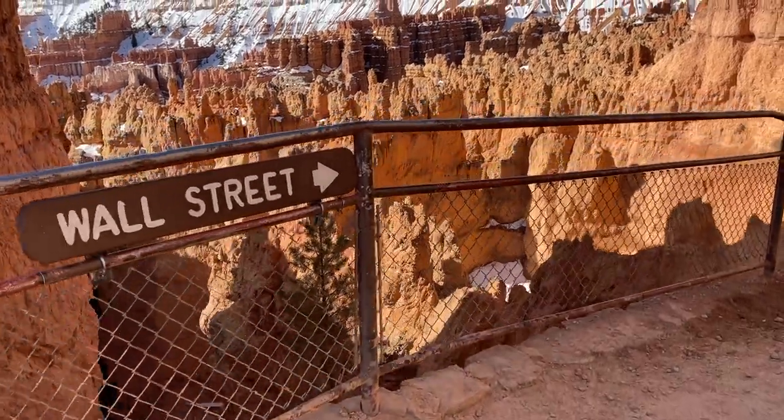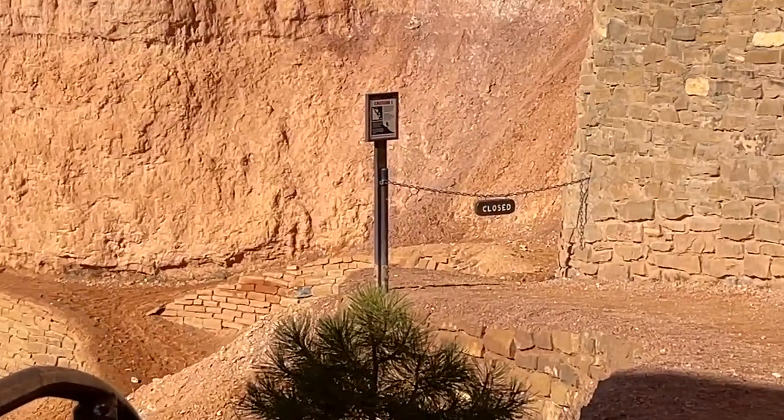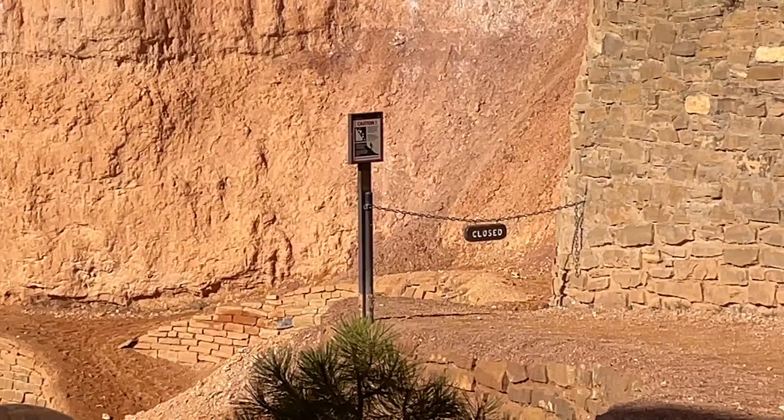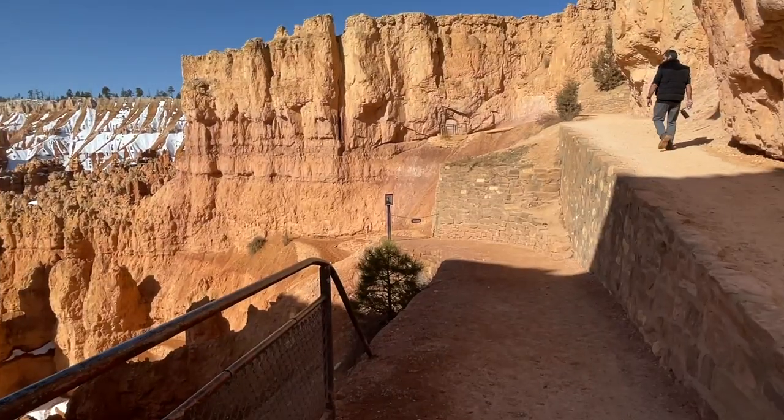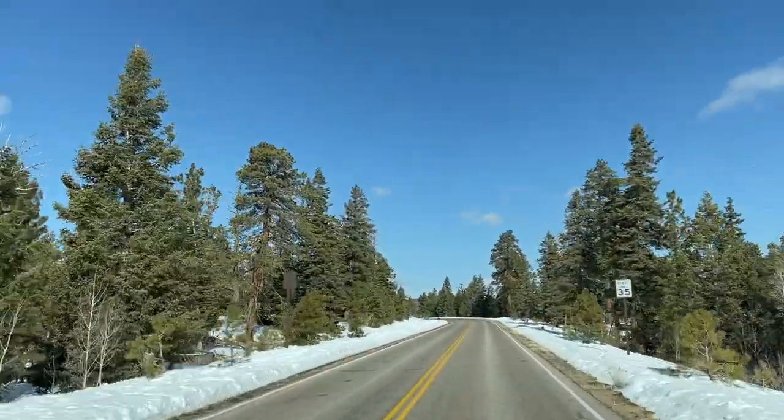The Wall Street section of the Navajo Loop Trail was closed, I'm assuming due to ice. The trail looked really icy when getting back near Sunset Point, so we would definitely want to do that section if we returned to this park sometime soon.